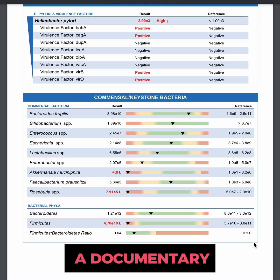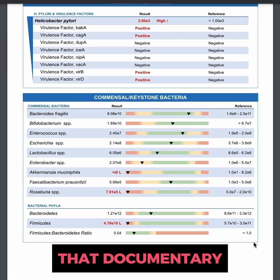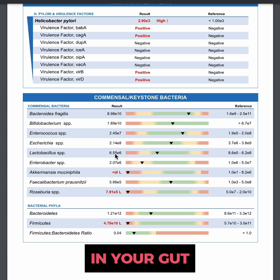Netflix is going to be releasing a documentary called Hack Your Health: The Secrets to Your Gut, and in that documentary they are going to be talking about stool testing to measure those different bacteria in your gut.